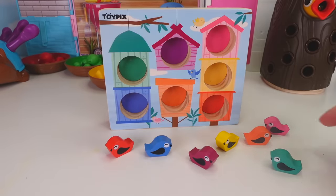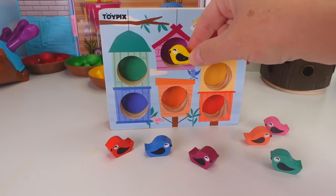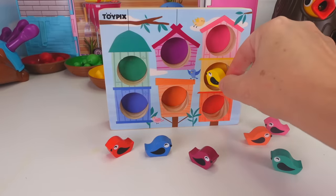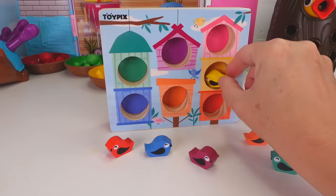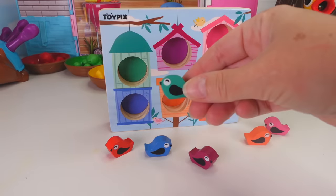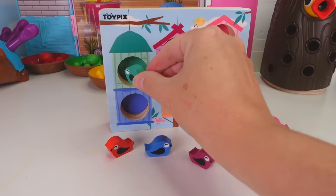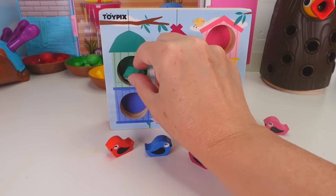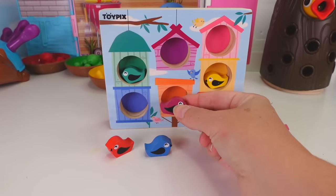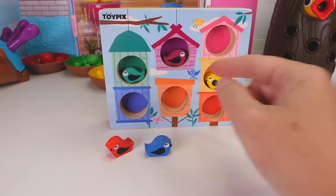I'm going to pick up the yellow bird! Does it go right here? No! Here? No! It goes right here — in the yellow bird house! The next bird is green, so it must go right here! Just kidding — it goes right here, in the green bird house! Here's a purple bird! It should go right up here, in the purple bird house!